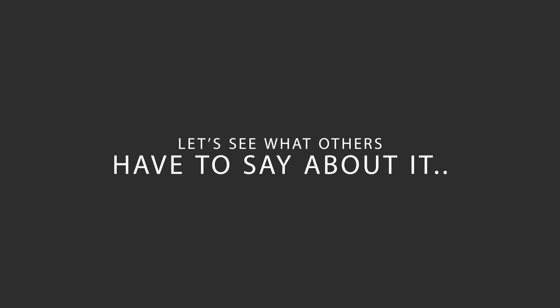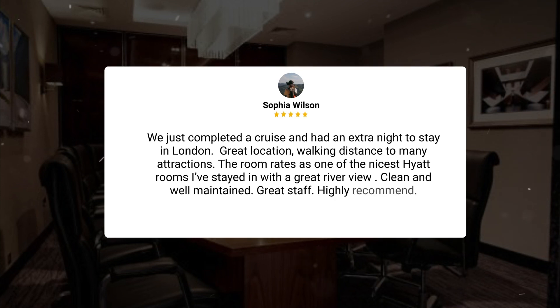Here's what other travelers have to say about this hotel. We just completed a cruise and had an extra night to stay in London. Great location, walking distance to many attractions. The room was one of the nicest Hyatt rooms I've stayed in, with a great river view. Clean and well-maintained, great staff — highly recommend.